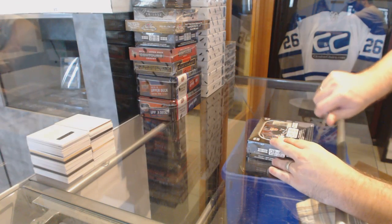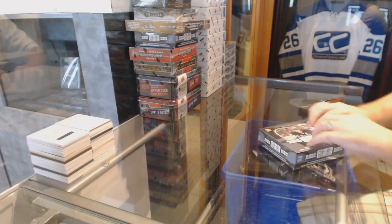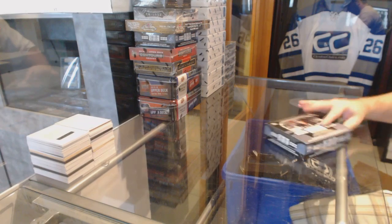Here we go, John X's box of Platinum. In my opinion, one of the better value boxes they've got all year so far.